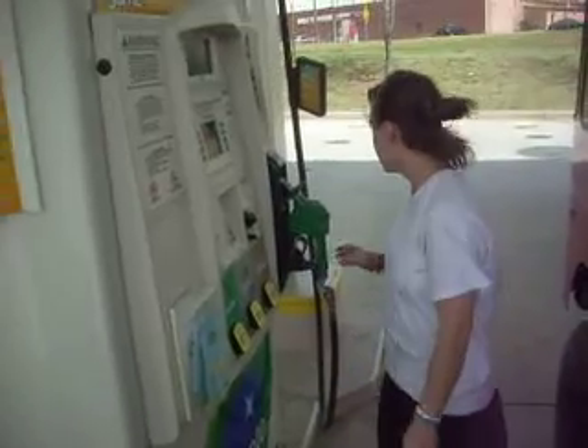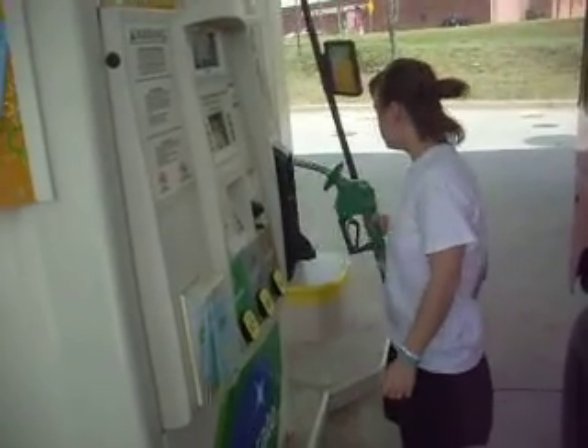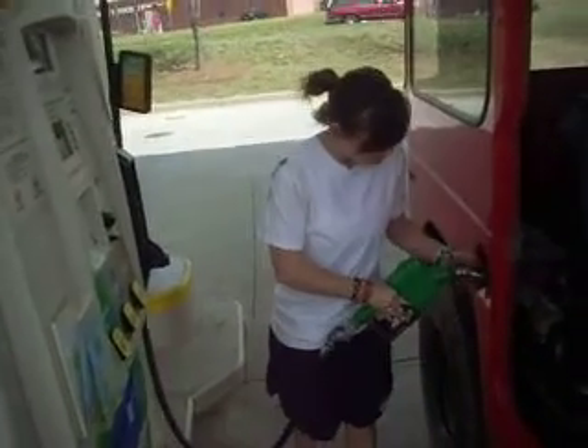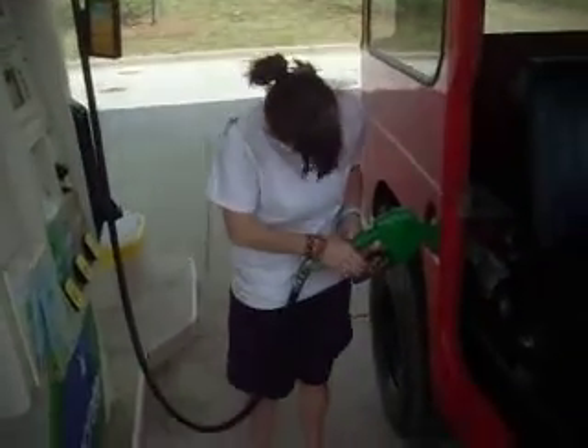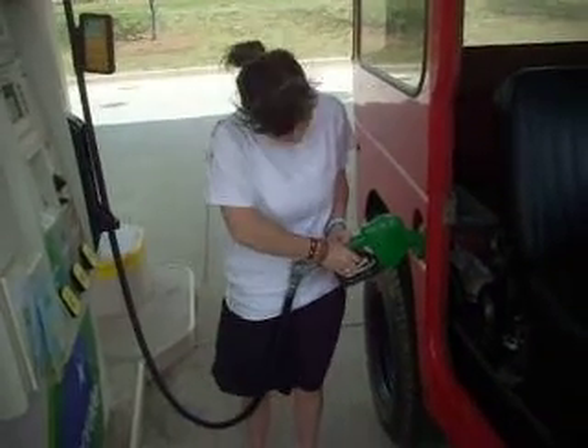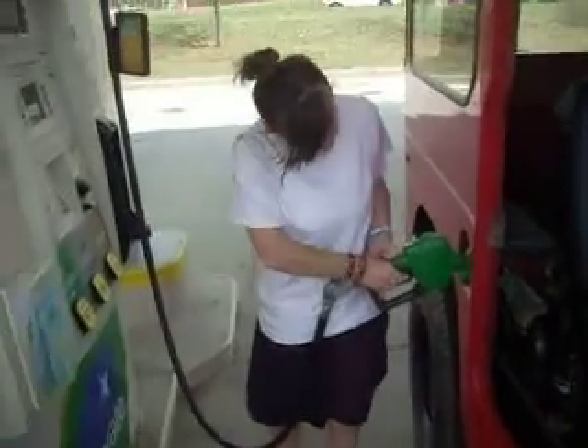And now she's reaching over for the handle. She lifts it up. She's getting ready to press the 87. Oh, and she presses the 87 without a problem. She's getting ready to put that into the gas tank. It's inserted. She's pulling the handle all the way down. Let's see what we've got going here.